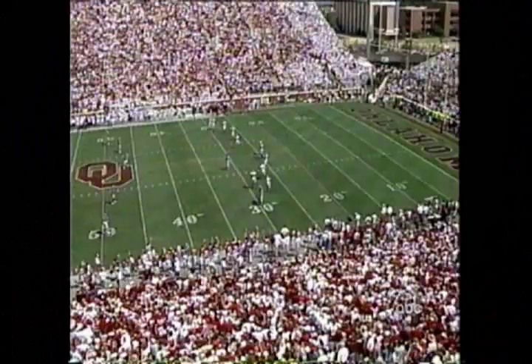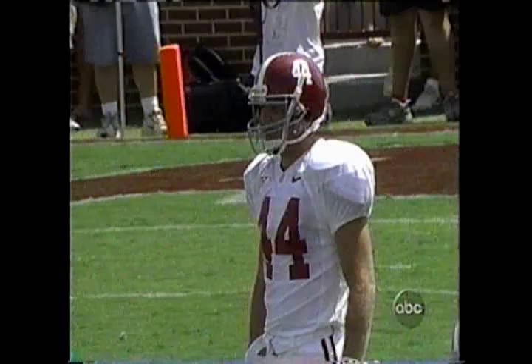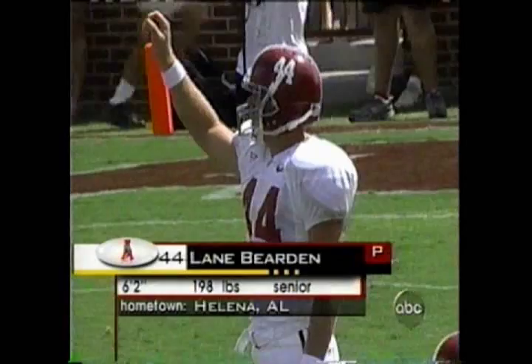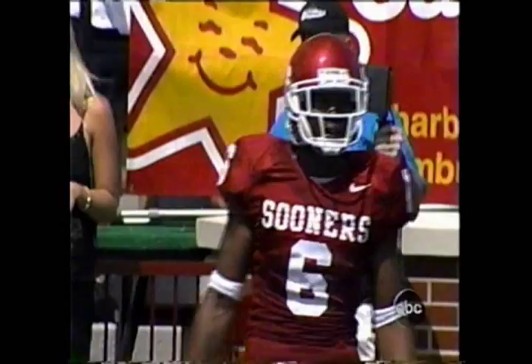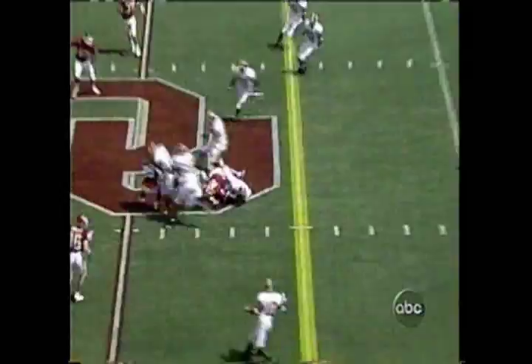Alabama will kick it off, and Oklahoma will handle the ball first here in Norman. The punter handles the kickoff duties — Lane Bearden, the senior, wears number 44. Savage and Perkins are back deep. And they go for the onside to start the game. Bama's got it. What a start.